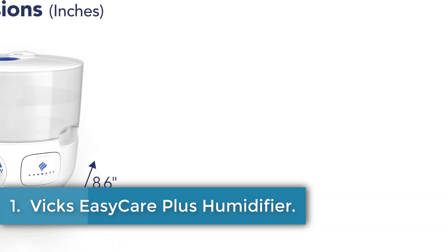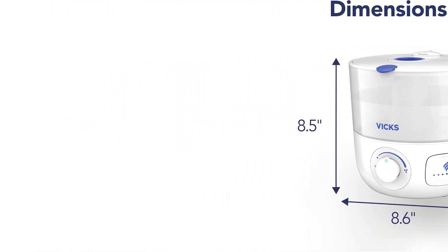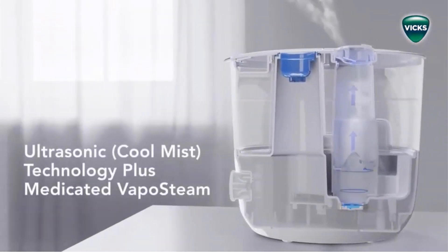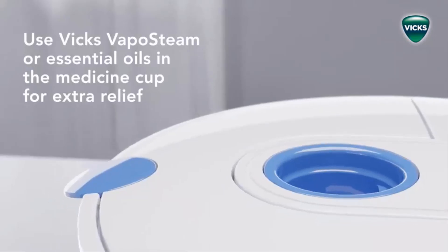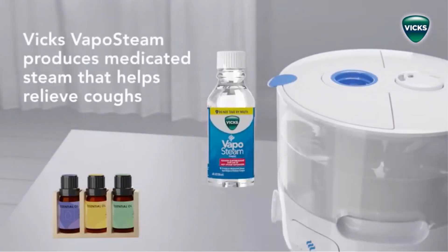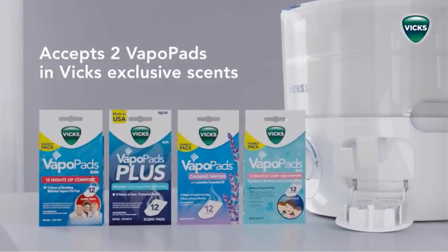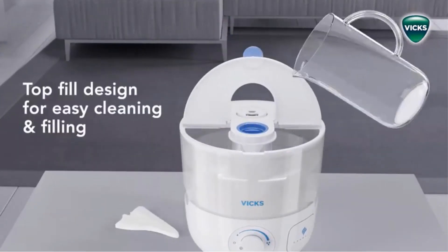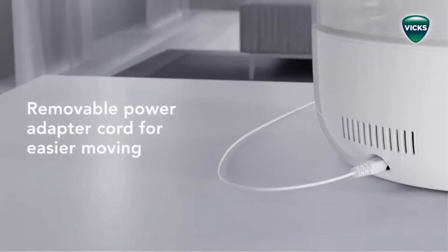Number 1: Vicks EasyCare Plus Humidifier. The Vicks Cool Mist EasyCare Plus Top Fill Filter-Free Humidifier is designed for quiet operation, featuring a removable tank and auto shut-off. It's suitable for spaces up to 250 square feet and operates with a 0.6-gallon capacity for up to 24 hours. Made of plastic and powered by corded electric, it's ideal for bedrooms and living rooms, offering soothing vapor through VapoSteam or VapoPads. The unit is easy to clean with a removable top lid and large tank openings, allowing hassle-free maintenance and refilling. Its compact footprint and ergonomic handle enhance portability, making it a versatile choice for maintaining optimal humidity levels, especially beneficial for throat and nasal hydration.